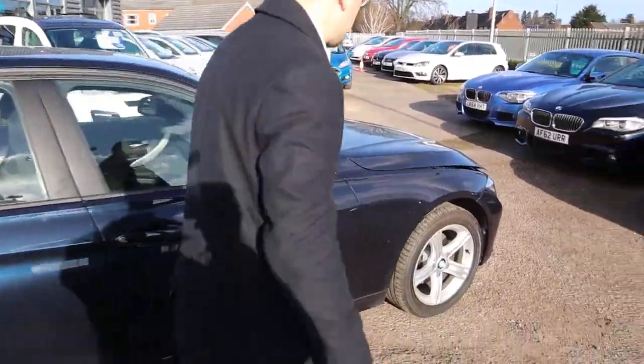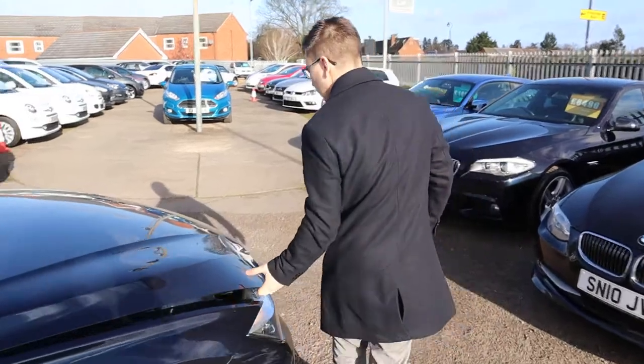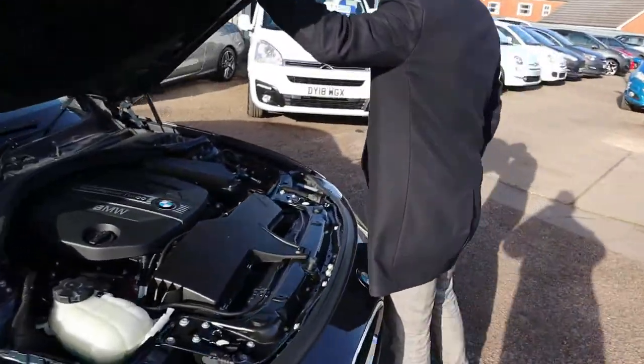Pull the bonnet latch — oh, very clean engine bay.